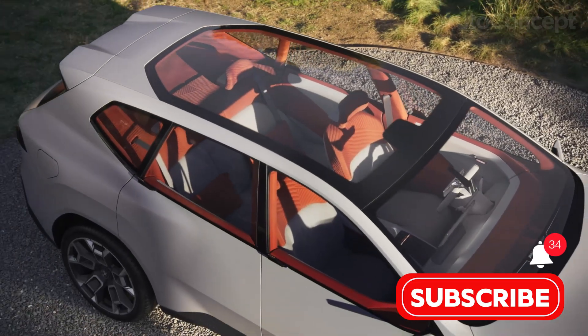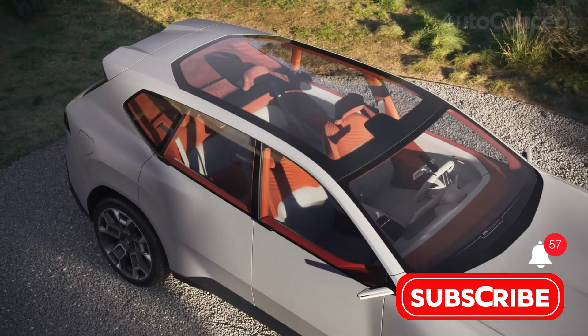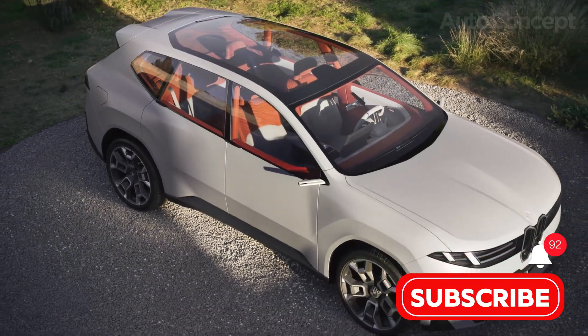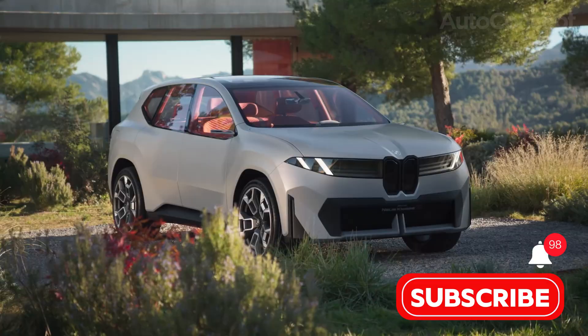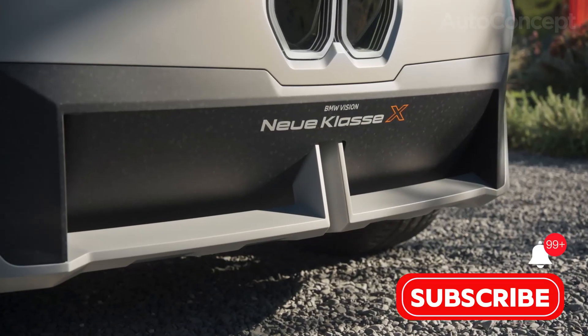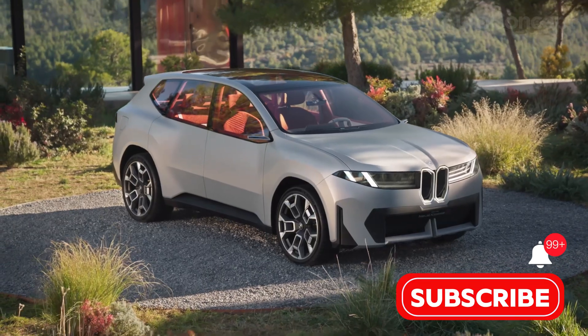The iX3 Neue Klasse — welcome to the next chapter. Thanks for watching and for exploring tomorrow's tech today, here on Auto Concept. If you want deeper dives, subscribe, leave your questions in the comments, and buckle up for more Concept2Drive exclusives. Until next time, drive the change.